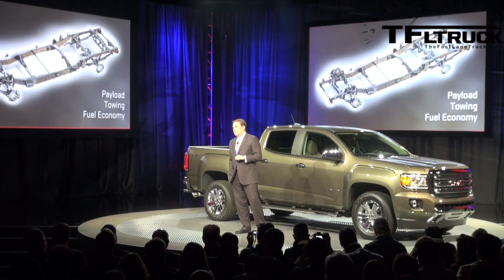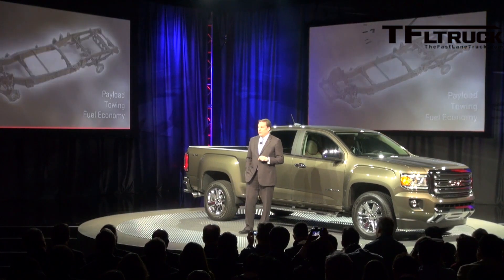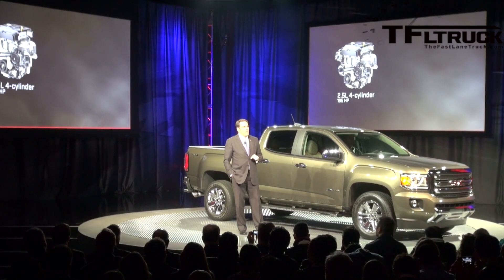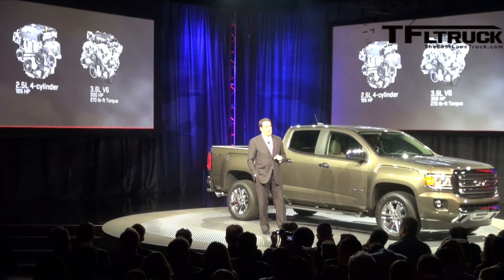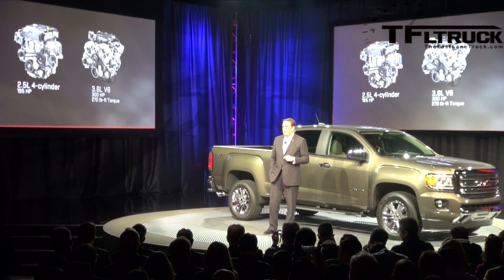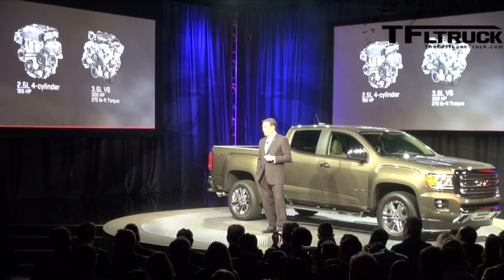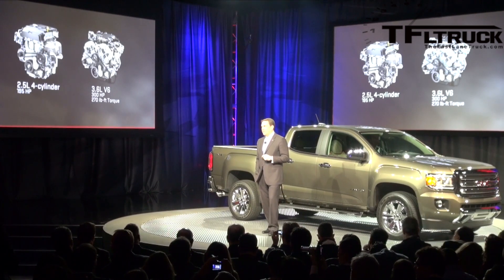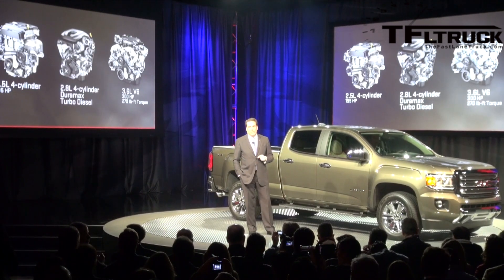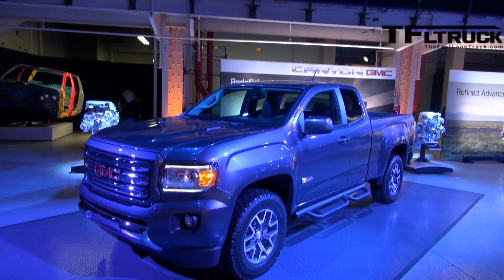Two engines will be offered at launch: a 2.5-liter four-cylinder with an estimated 195 horsepower, and the optional 3.6-liter V6 with an estimated 300 horsepower and 270 foot-pounds of torque. In the second model year, we will also offer the 2.8-liter four-cylinder Duramax turbodiesel.